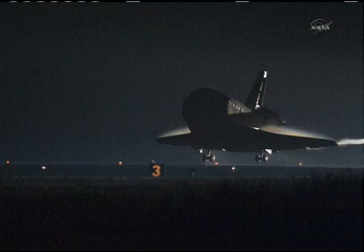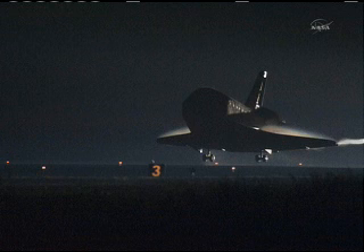After 16 days, 200-something orbits, and 6 million miles, it was time to come home. It's always sad to leave the space station for the last time and come home in the space shuttle. But fortunately, we have an incredible vehicle that can do something no other spacecraft has ever been able to do with people on it — land on a runway.